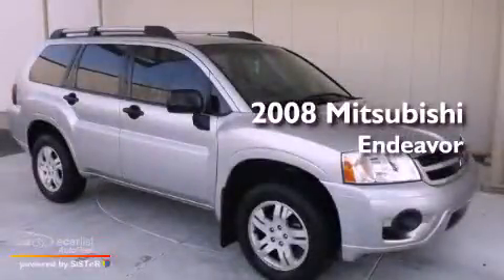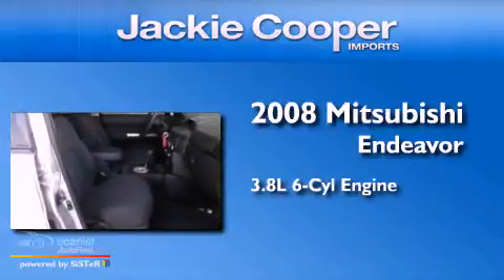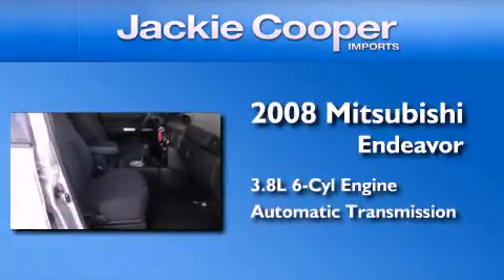This is a 2008 Mitsubishi Endeavor. It has a 3.8-liter six-cylinder engine and an automatic transmission.